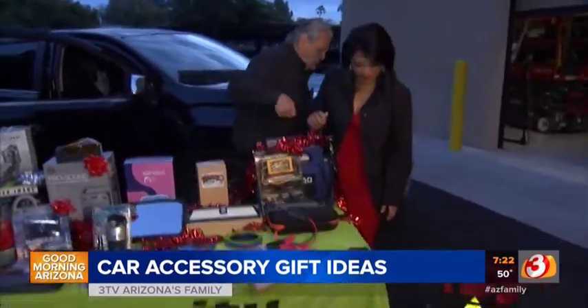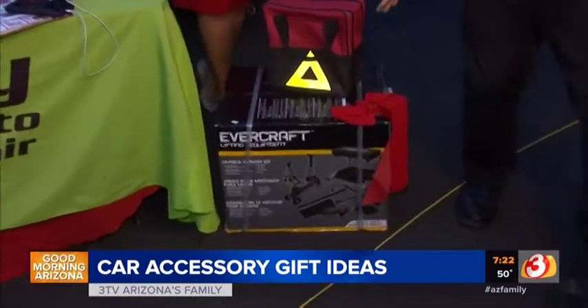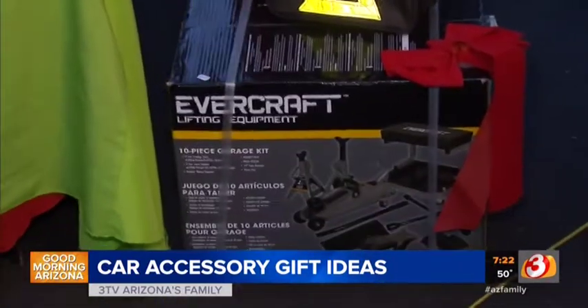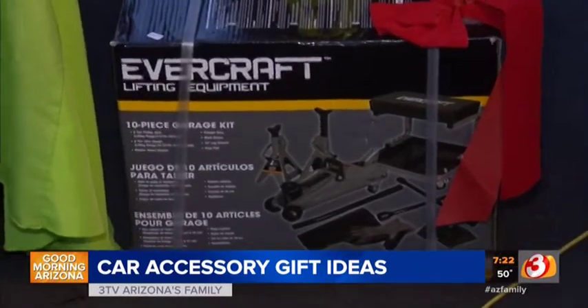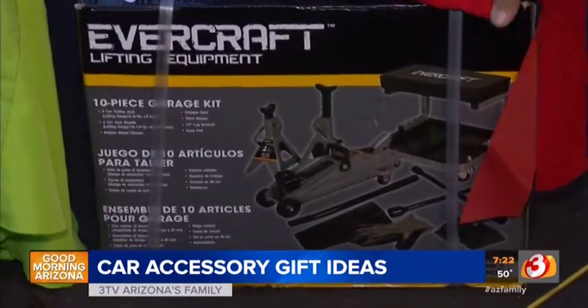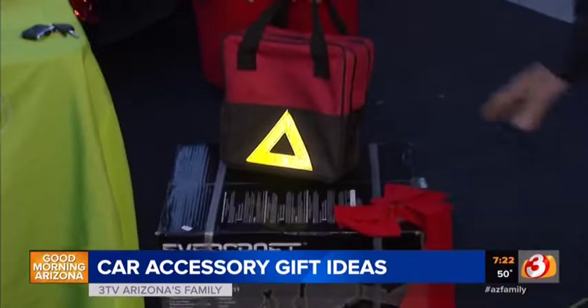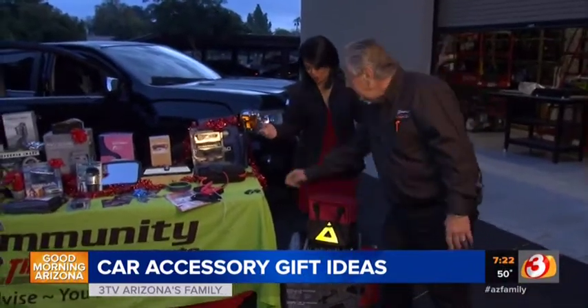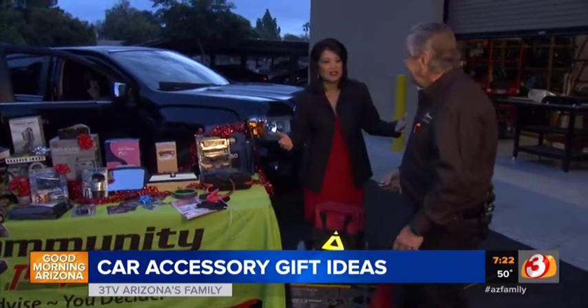Last but not least would be the garage in a box, and it came from my friends at Napa. It's got a two-ton jack, jack stands, and gloves — all in this box. Clearly I don't do much car work; we just take it to Howard to get taken care of.